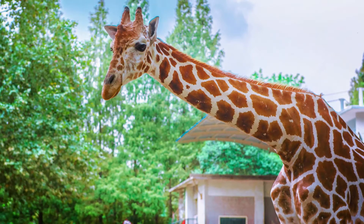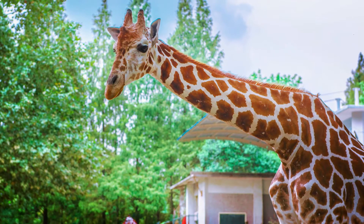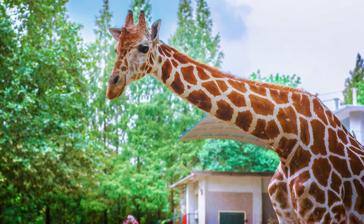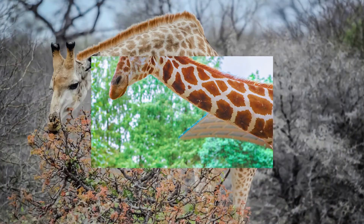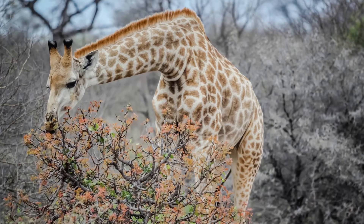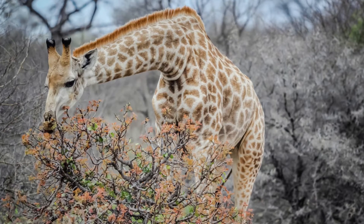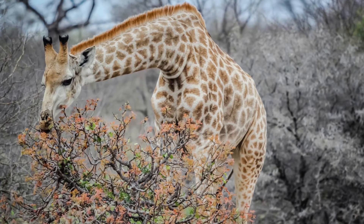Ossicones are used to identify males and females. Females have narrow horns angled horizontally relative to the head, and they also have more fur on their horns. In contrast, males have larger horns that increase in size as they age. Their horns are also bald on top because ossicones are their primary weapon during fights.